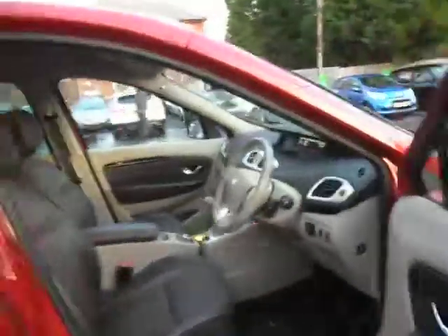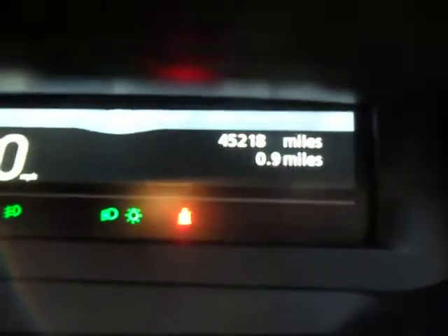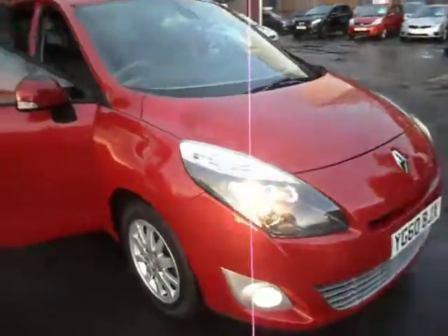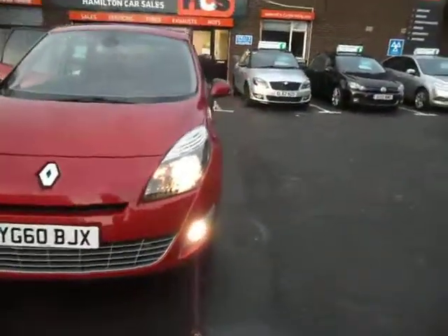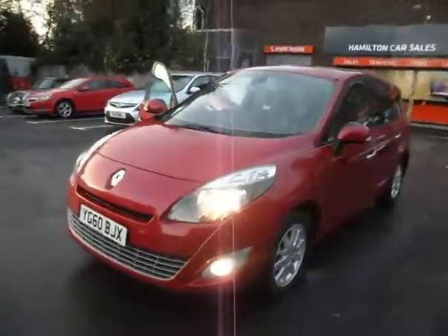The car's in fantastic condition throughout — it's done 45,000 miles, as you can see there. We'll supply the car with one year's MOT with no advisories, we'll also give you one year's breakdown cover with the AA free of charge, and we'll give you one year's national warranty which will cover parts and labour.